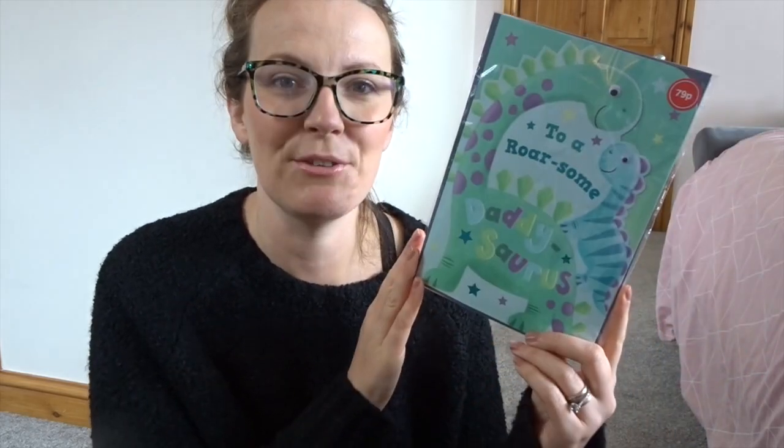Grace is a massive dinosaur lover and Father's Day is next month. I saw this Father's Day card and I was like I've got to get it. Grace was with me and she said that's just perfect to give my dad - it says 'To a rawsome Daddysaurus' and it was 79p.